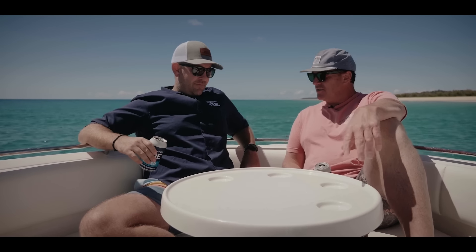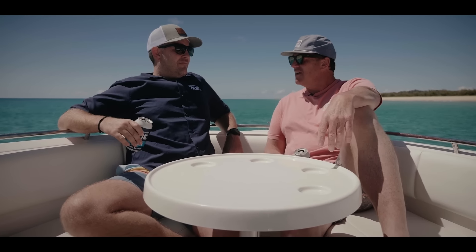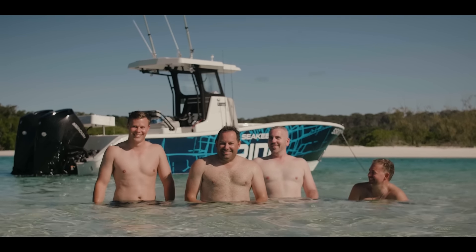So CJ, this job today — over the next couple of days — it probably could have been done with two blokes. How did you convince the boss Glen that all four of you had to come?